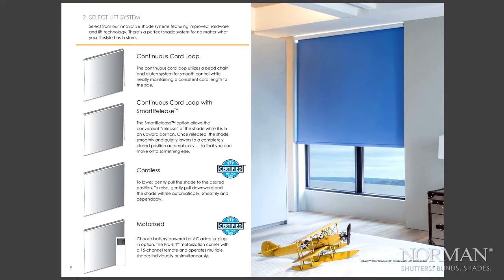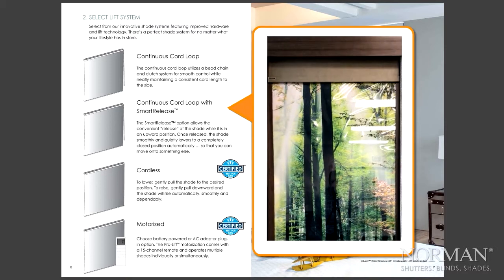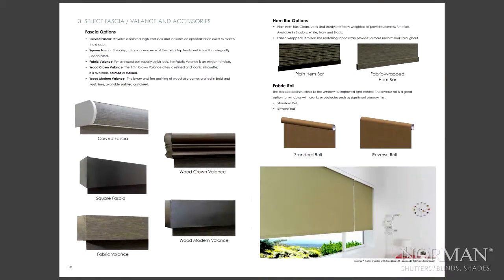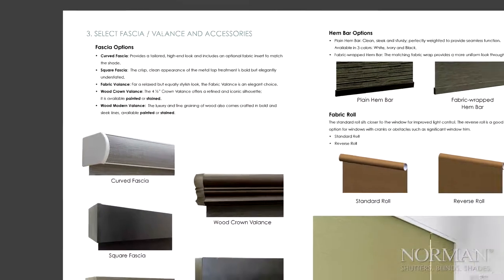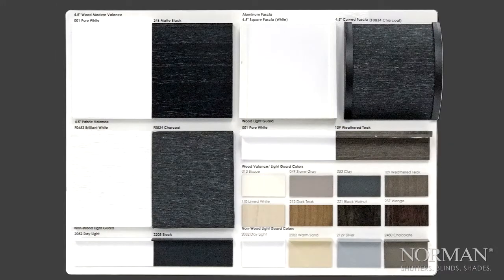Next, select a lift system, including Continuous Cord Loop, Cordless, Motorized, or Smart Release — our exclusive technology that releases the shade after a gentle pull. Step three is to select accessories such as valances and fascias, hem bar options, and light guard options. Samples can be found on the included display board.